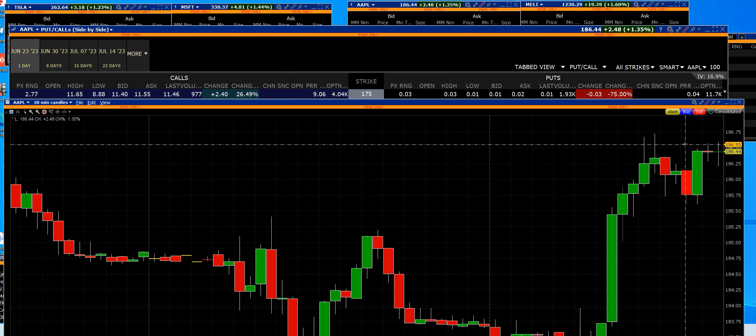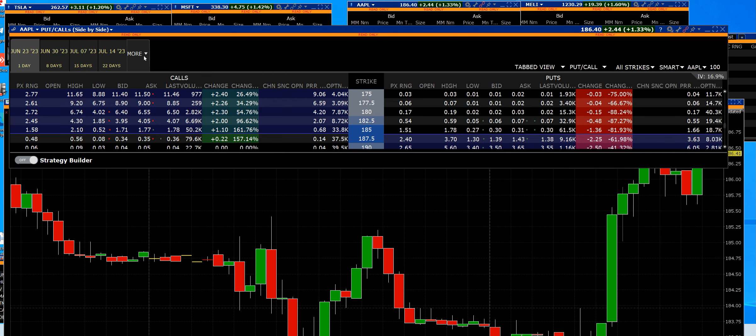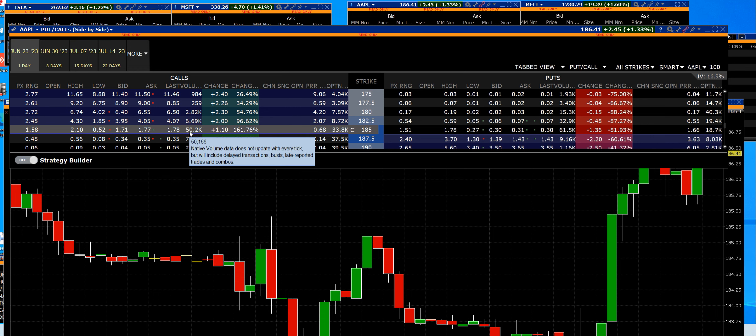Apple computer traders, we made a big movement. We traded the 185 calls — the low was only 52 cents a contract, entry was 65 cents. We sold out at a dollar 90, the last print dollar 78, with 50,000 contracts bought on that 185 call, right here live.